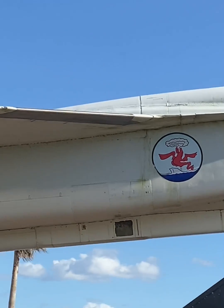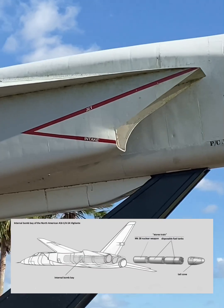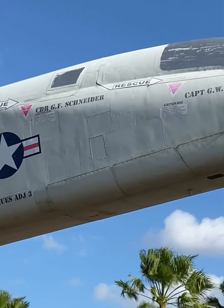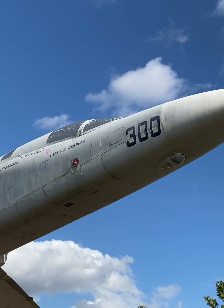Its most innovative feature was the linear bomb bay, designed to eject nuclear payloads rearward, minimizing aerodynamic disruption and maintaining high-speed performance during missions. This aircraft's legacy is a testament to the ingenuity and adaptability of Cold War-era military technology.